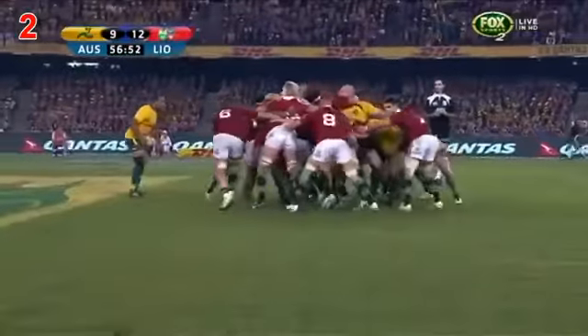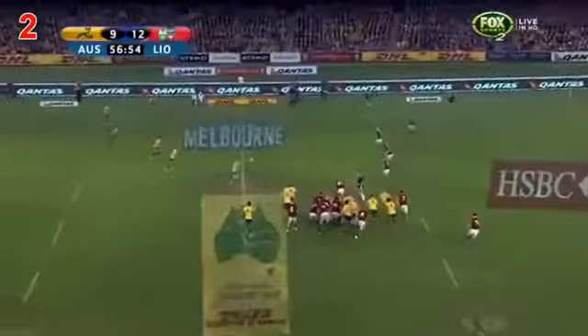Here's a big shot coming from the Lions, and the Wallabies have to pick it up at the end. It gets out just in the nick of time.